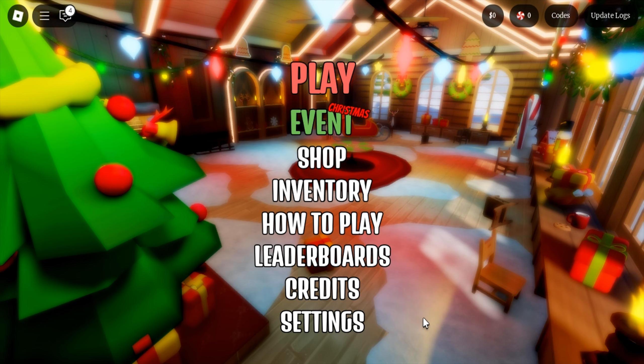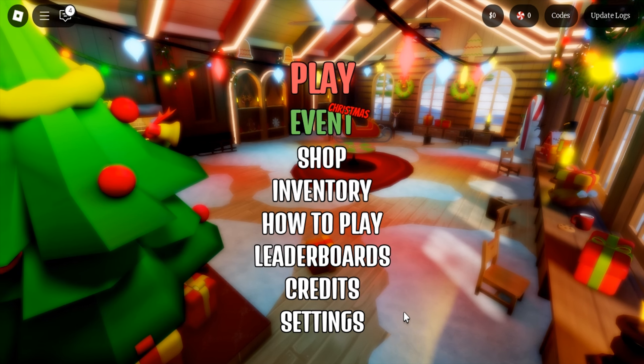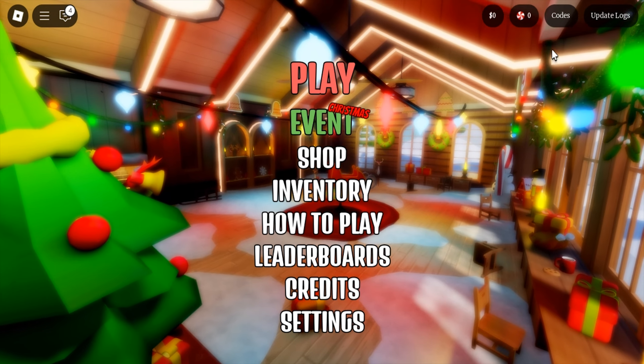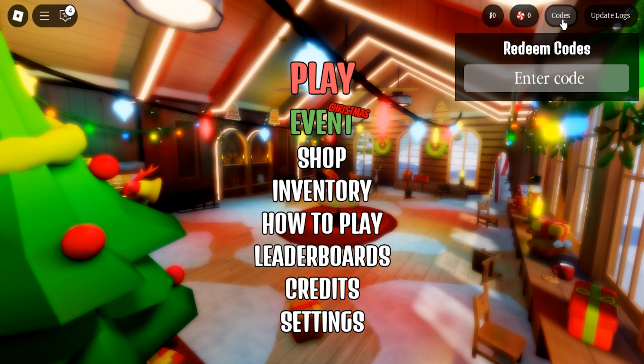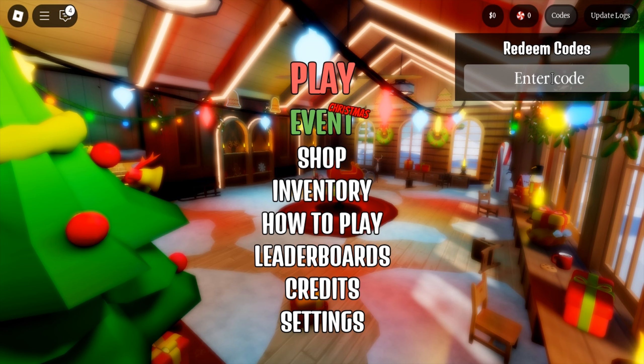Hi guys, there's a new code in Roblox Layers Table. To redeem the code, you click the codes button and enter the code here. The new code for Roblox Layers Table is: